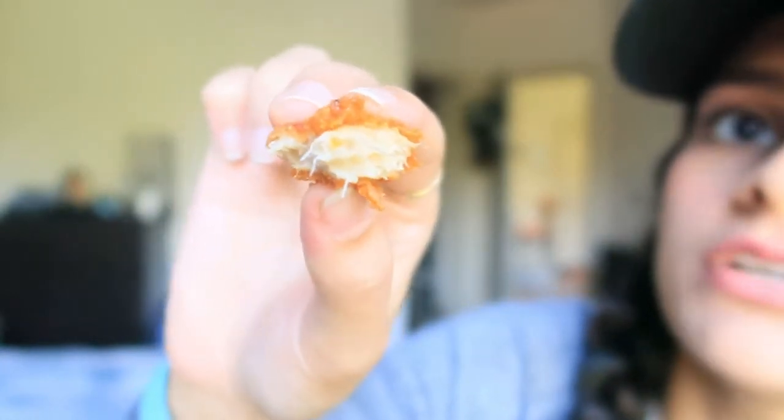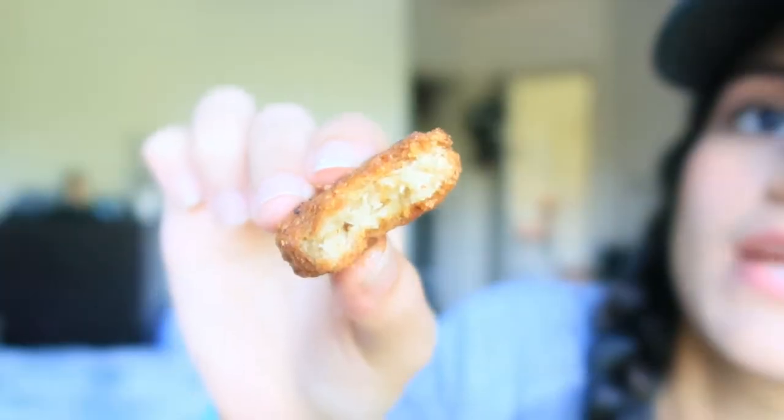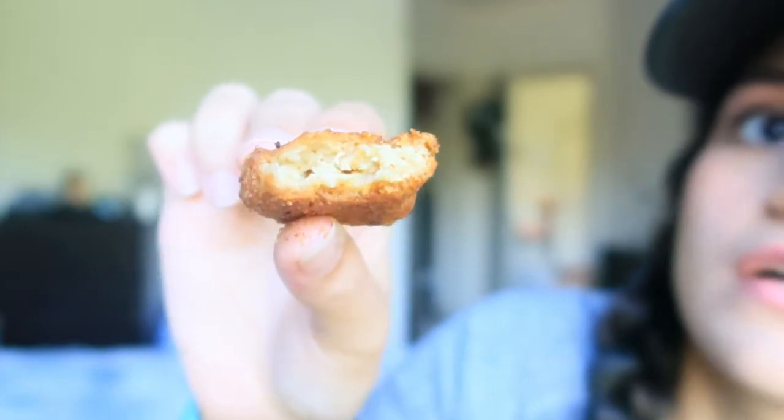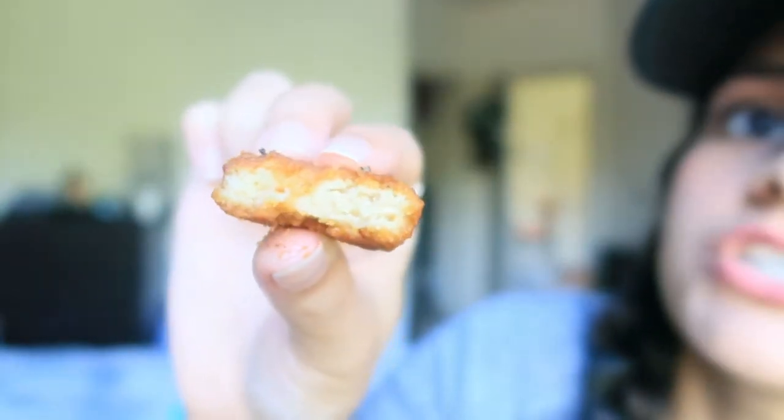The MorningStar inside is really textured — it looks like real chicken. I mean, I wouldn't know; I've been a vegetarian my entire life. And this is the inside of a Nugs nugget — it's not as flaky.